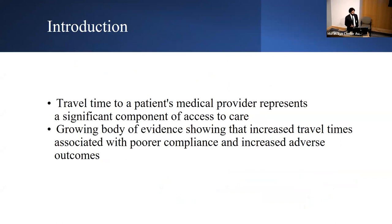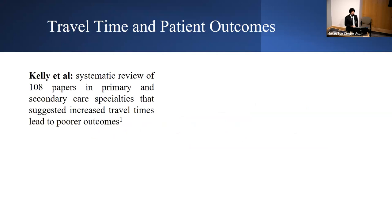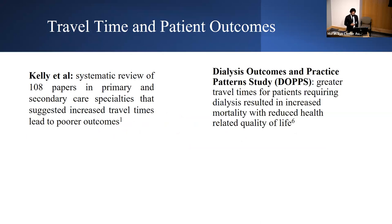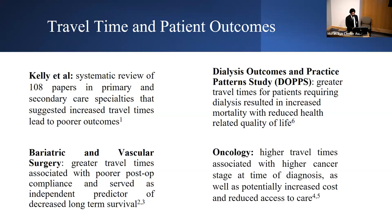Travel time to a medical provider represents a significant component of access to care. There is a growing body of evidence that increased travel times are associated with poor compliance and adverse outcomes. Kelly et al. performed a systematic review of 108 papers suggesting increased travel times lead to poorer outcomes across specialties. The Dialysis Outcomes and Practice Pattern Study showed greater travel times for dialysis patients resulted in increased mortality and reduced quality of life. Studies in bariatric and vascular surgery found greater travel times associated with poorer post-op compliance and decreased long-term survival. Multiple oncology studies showed increased travel times associated with higher cancer stage at diagnosis and reduced access to care.